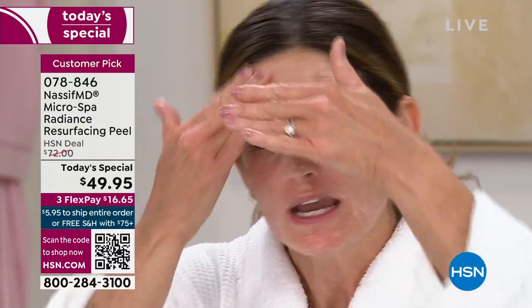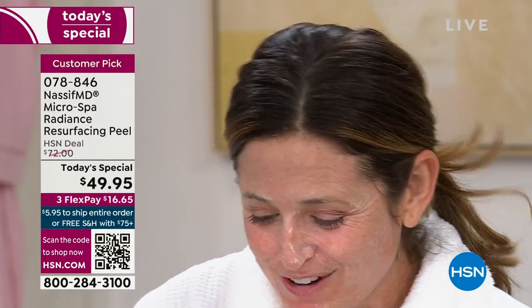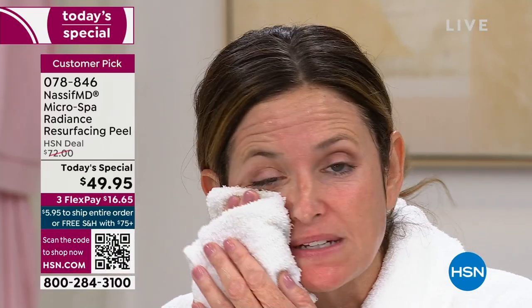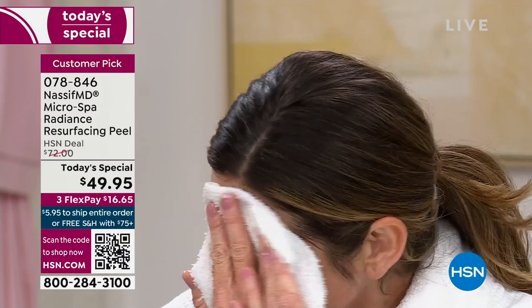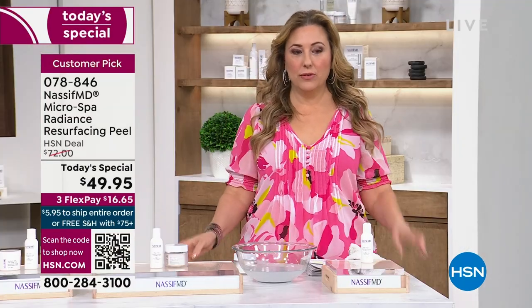Kelly went to dinner with friends wearing just a little tinted moisturizer and they said her skin looked amazing. She told them it was just Dr. Nassif's products, and sent everyone the links — they all love it. She even does spa sessions with her mom. It's for every age. And when you put the barrier cream on top, it just melts into your smooth skin. You get 20 applications — that's about two dollars and change per application.